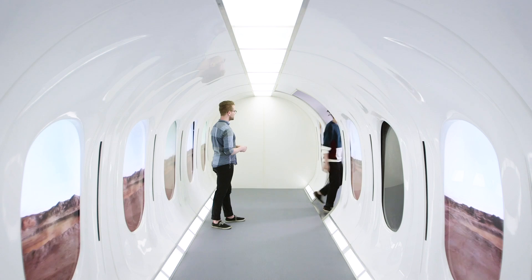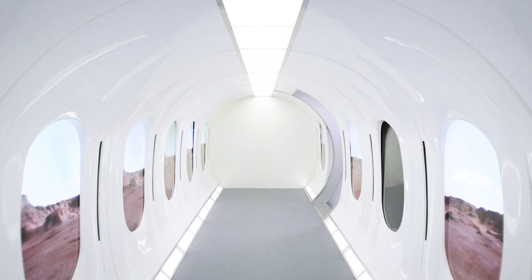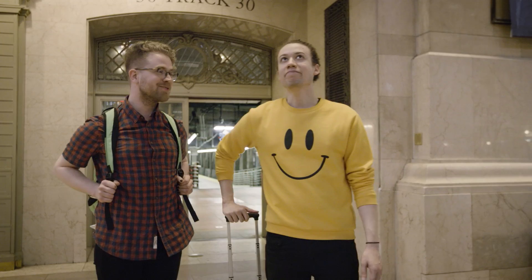Finally back in Grand Central. We didn't actually take a train — we flew. We don't have weeks to spend getting on trains. And that's the beauty of Hyperloop — it all comes full circle.